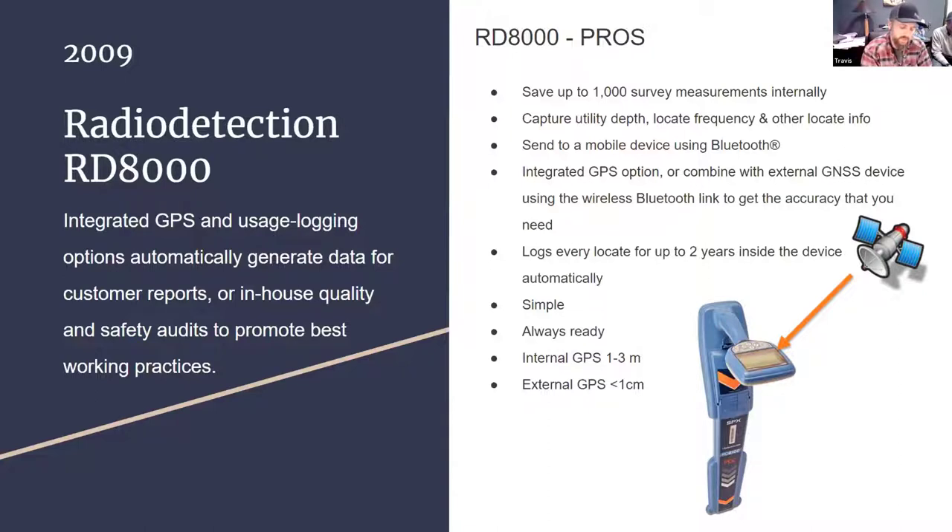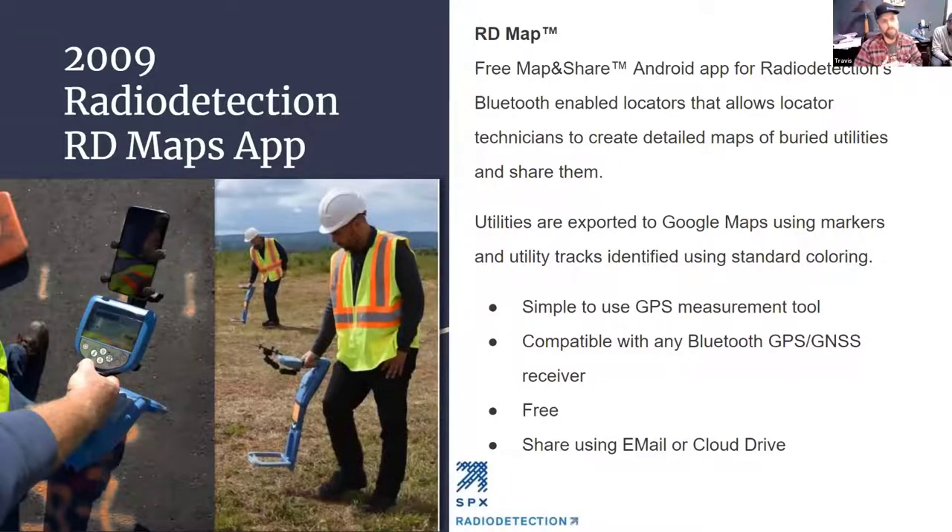The RD-8000 stores up to 1,000 points; the newer RD-8200 stores a couple thousand. You store points by pushing the survey cert button as you're moving along. The unit has a log feature that logs a GPS point every second along with everything the locator is doing — a running history of where the locator went, what frequency was used, and what the depth readings were. You can download up to almost two years' worth of data. For damage prevention, if there was a damage to investigate, you can do a CSI and figure out how the locate was performed. For mapping, you take points whenever the line deviates or when you come across an attribute. You can download it using RD Manager and create an Excel file or a Google Earth file.